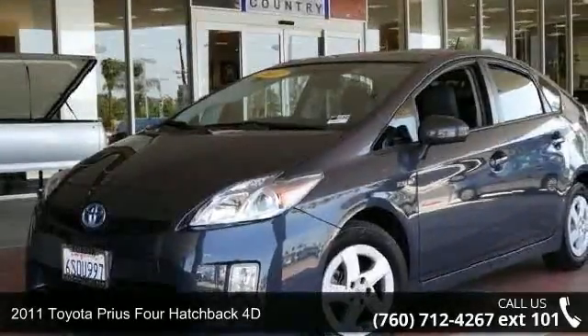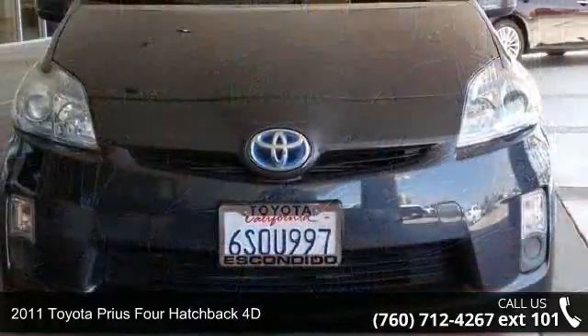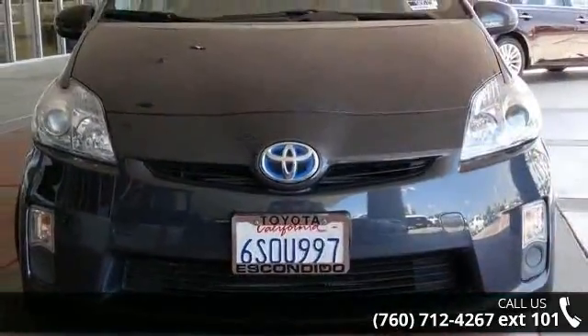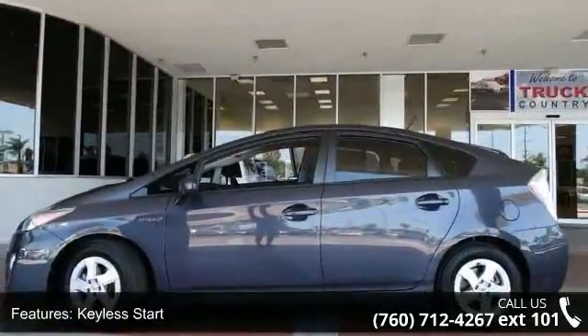Imagine yourself in this 2011 Toyota Prius. This may be the set of wheels you've been looking for. This vehicle comes with a reliable 4-cylinder engine, connected to a smooth shifting automatic transmission.